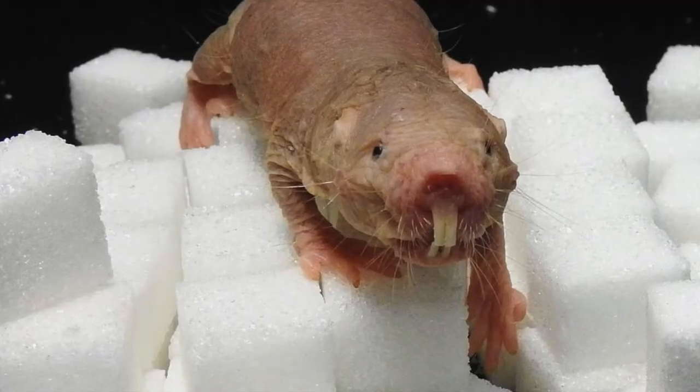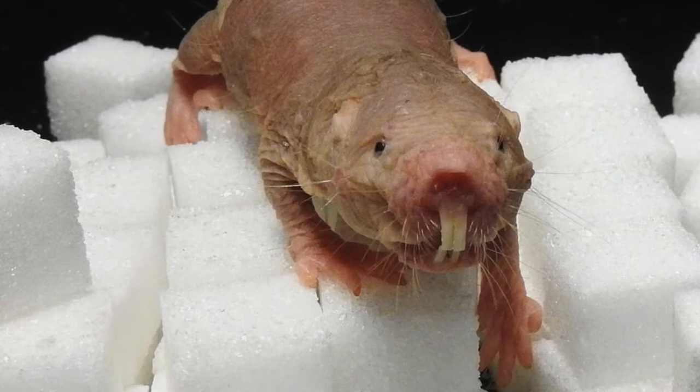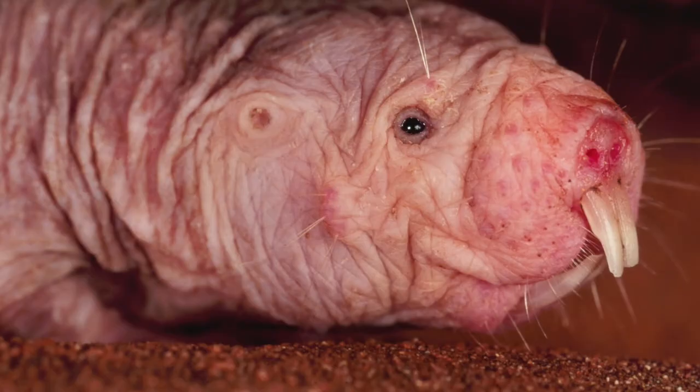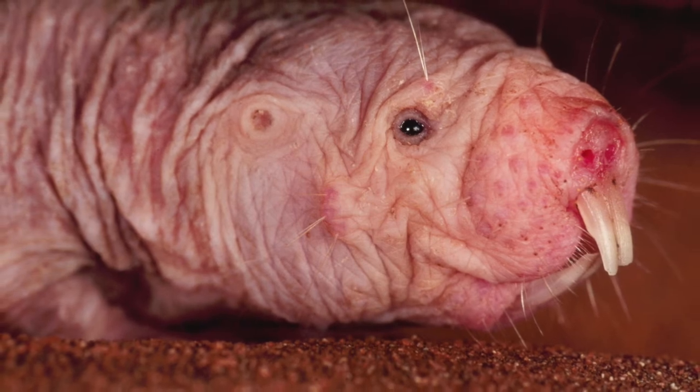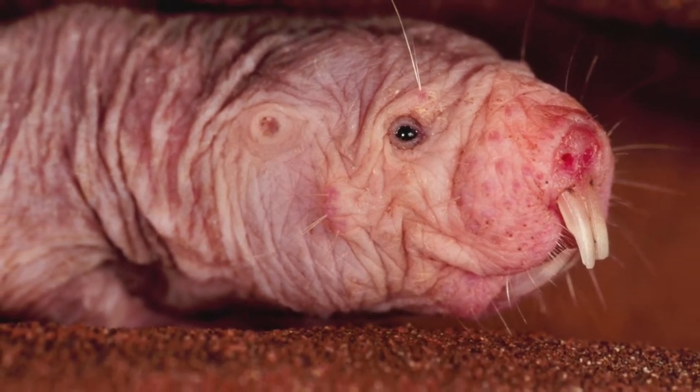Naked mole rats are usually 3 inches long and weigh 1 to 1.5 ounces. However, soldiers can weigh up to 2 ounces, and the queen, who is the largest member of the colony, can weigh up to 2.5 ounces.